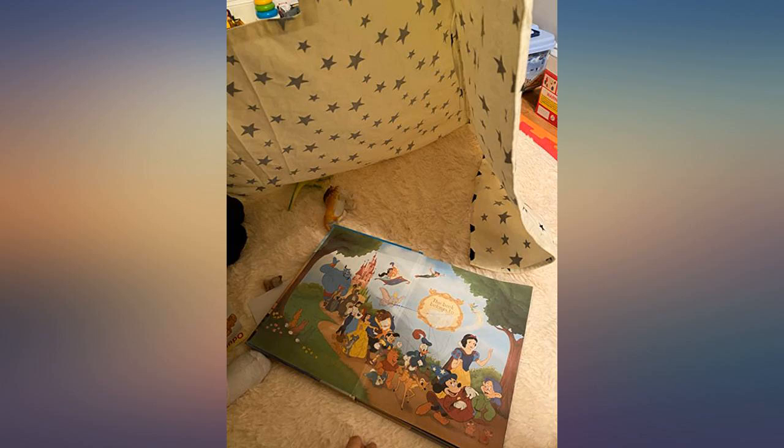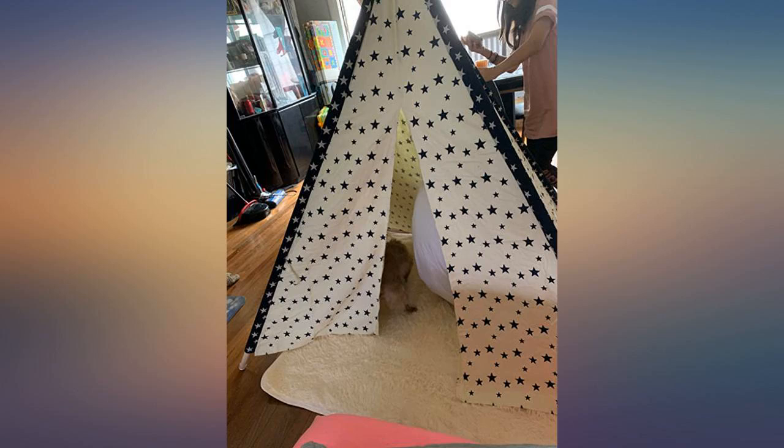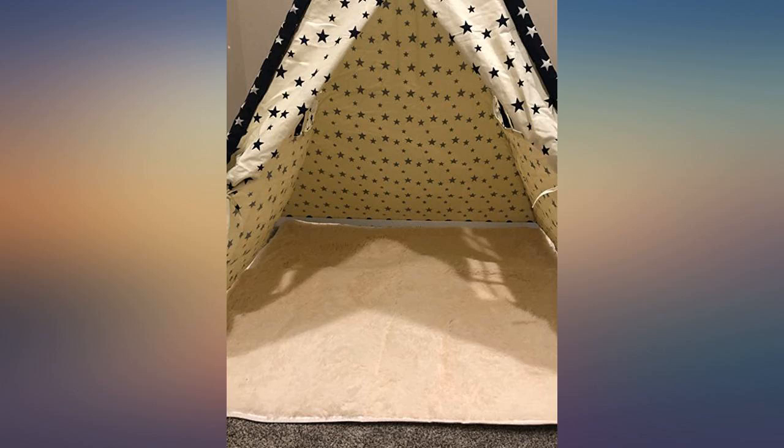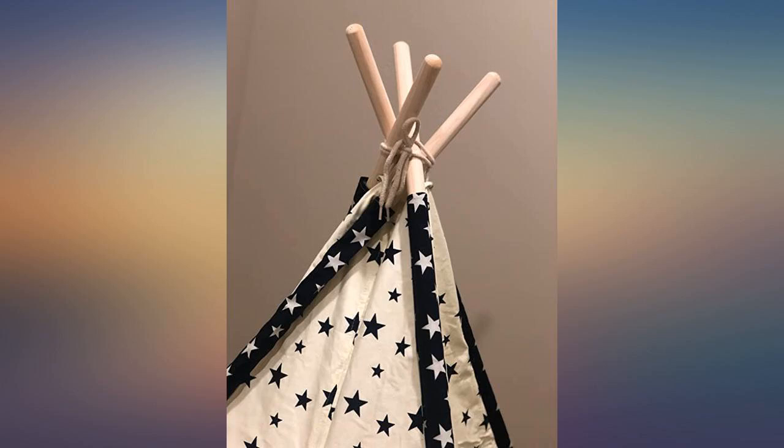Overall my kid loves it. I am so happy with this purchase. I already have another tent by Best Choice which was a little bigger for the space I wanted to use it for. These two look similar but this one is smaller in height and takes up a little less space than the other one.